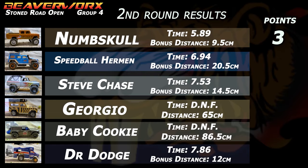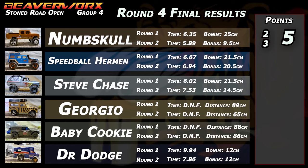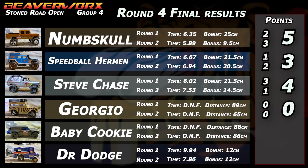Group four, Round two results: Numskull got the fastest time, earning three points. Speedball Herman got the longest distance, earning two points. Steve Chase got over the line with a good time for one point. Giorgio and Baby Cookie both came out with zero points again. Dr. Dodge and that smoker pulling one point from their final results for group four. Overall totals: Numskull five points, Speedball Herman three points, Steve Chase four points, Giorgio and Baby Cookie collect goose eggs, Dr. Dodge comes out with two points all together.